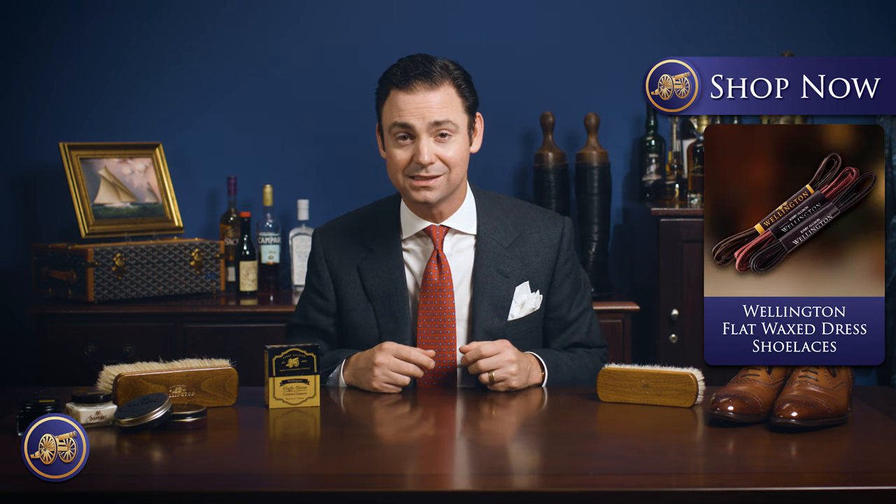So today, we turn our focus to the feet — or more specifically, the shoes, the foundation of any great outfit. I'm delighted to showcase gifts that any shoe enthusiast would treasure. From our luxurious Saphir shoe shine kits to our handcrafted wooden shoe trees, these selections offer an unparalleled shoe care experience. Elevate your routine with our luxury shoe horns and versatile shoelaces. These aren't just gifts — they're investments in lasting style and function.